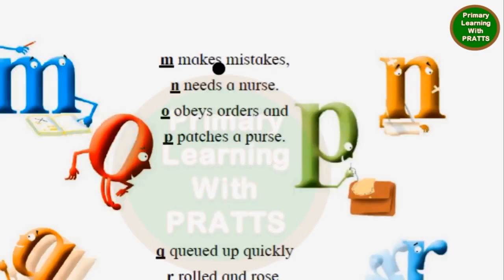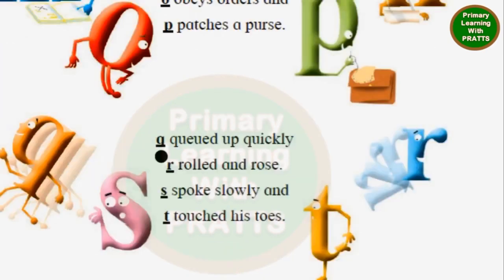M makes mistakes. N needs a nurse. O obeys orders. And P patches a purse. Q queued up quickly.